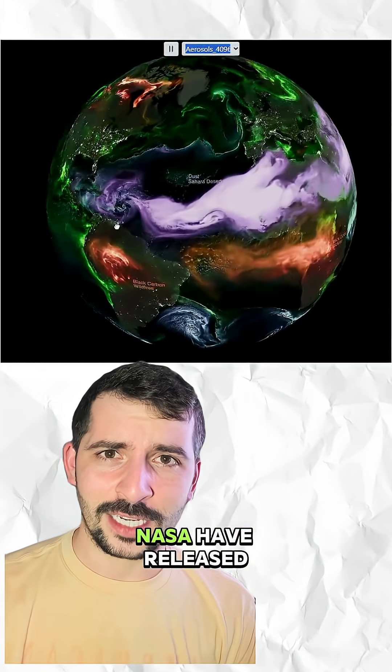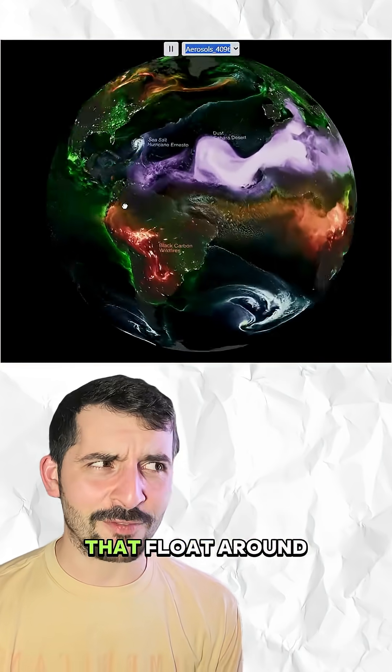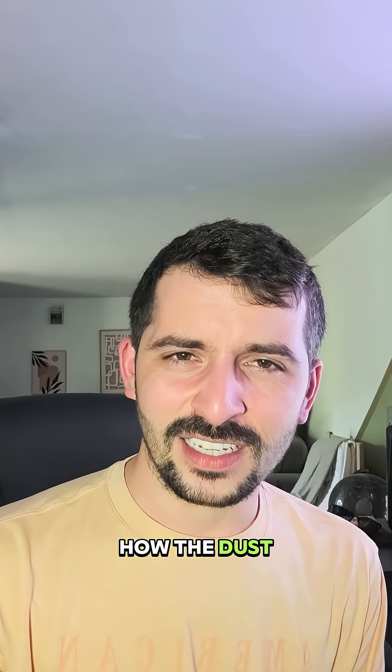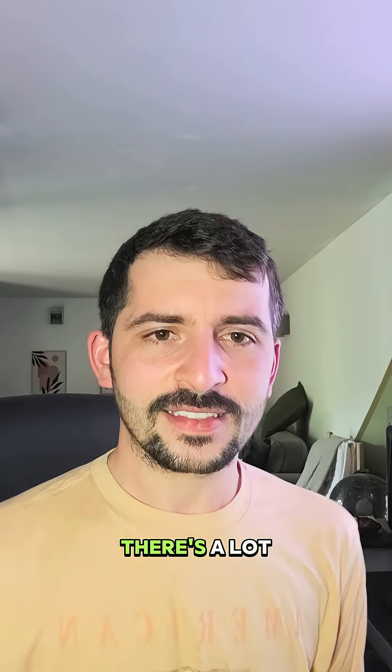Check out what might be the coolest thing NASA have released this year — this is a real-time map of the aerosols that float around in the atmosphere of our planet. It's so cool being able to play around with this and just see how the dust, the wildfires, the volcanoes — how they all influence the planet.